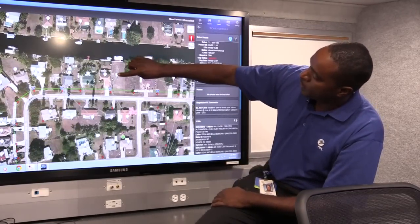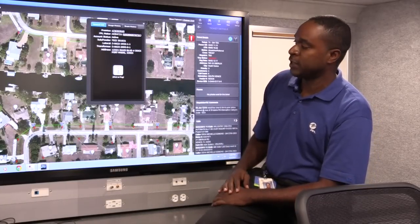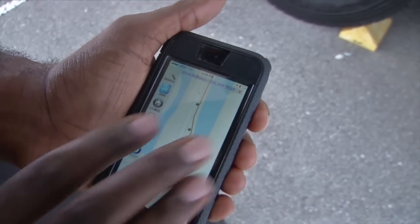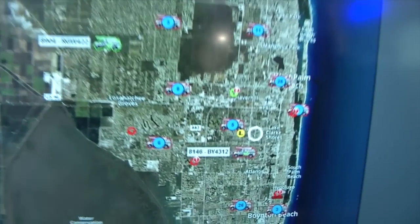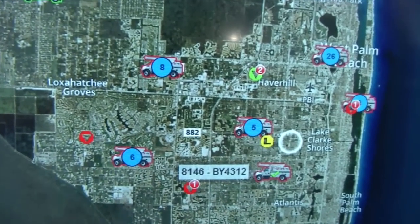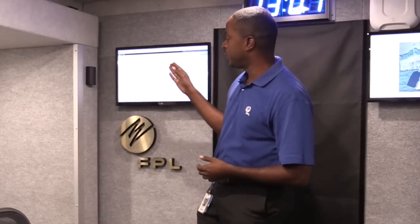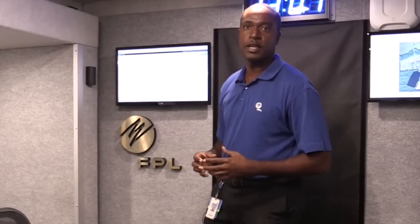Our damage assessment tool now allows our patrollers to go out with a mobile device or a tablet and click, click, click — enter exactly where the damage is, and the back office will have access to that data. We're seeing where pole damages are, where tree damages are, where possible flooding is, and that's being provided by the users. That's the level of detail that we have access to.